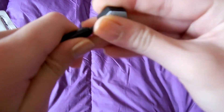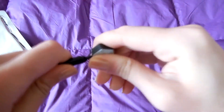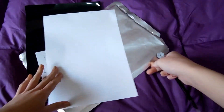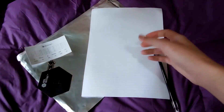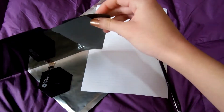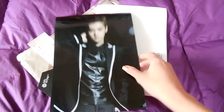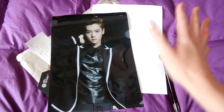So yeah, this is all that you get with this stationery set. I think it was like $16 or something. I hope if you buy it, your clear file doesn't arrive damaged like mine did. Thank you for watching — bye!